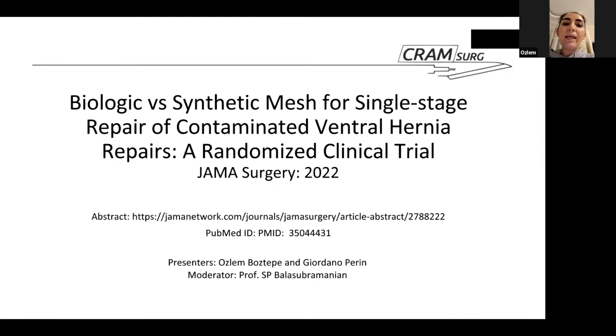The paper we're presenting today is called 'Biologic versus Synthetic Mesh for a Single Stage Repair of Contaminated Ventral Hernia Repairs.' It's a randomized clinical trial taken from JAMA Surgery, published on the 19th of January. The link for the abstract and the PubMed ID are provided below.